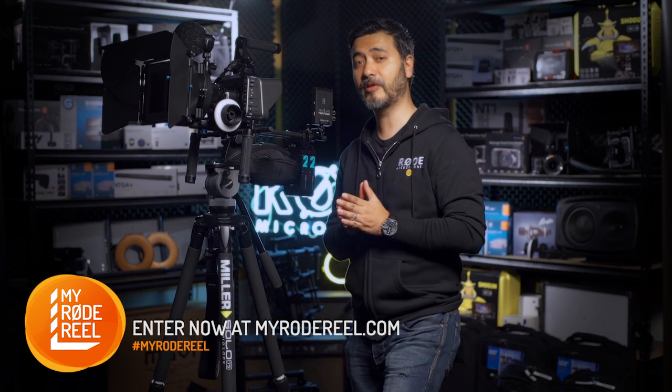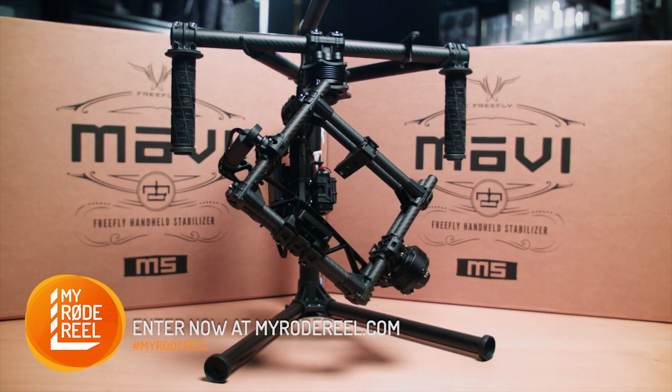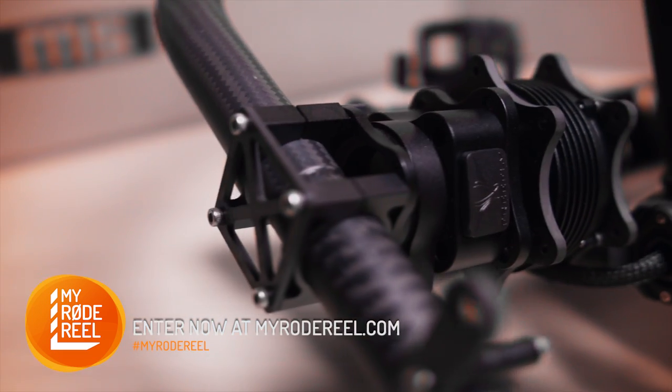While the folks at Freefly Systems are supplying a Movi M5 with a mounting ring and a toad in the hole quick release adapter.